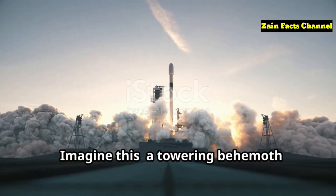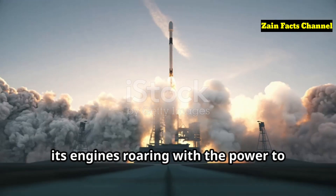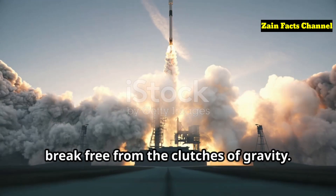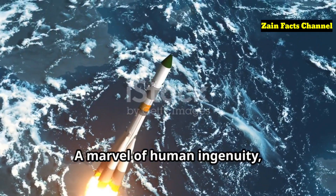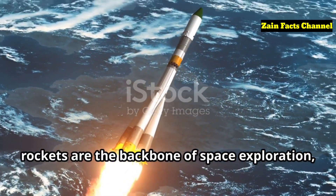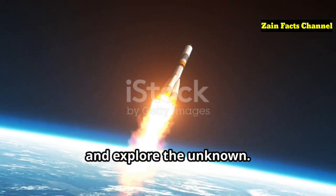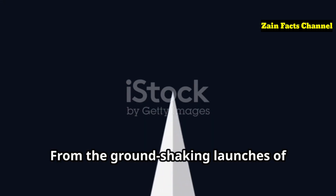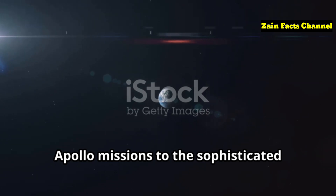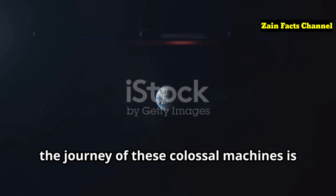Imagine this: a towering behemoth standing at the edge of Earth's atmosphere, its engines roaring with the power to break free from the clutches of gravity. A marvel of human ingenuity, rockets are the backbone of space exploration, allowing us to reach beyond our planet and explore the unknown. From the ground-shaking launches of Apollo missions to the sophisticated landings of SpaceX's reusable rockets, the journey of these colossal machines is as thrilling as it is complex.